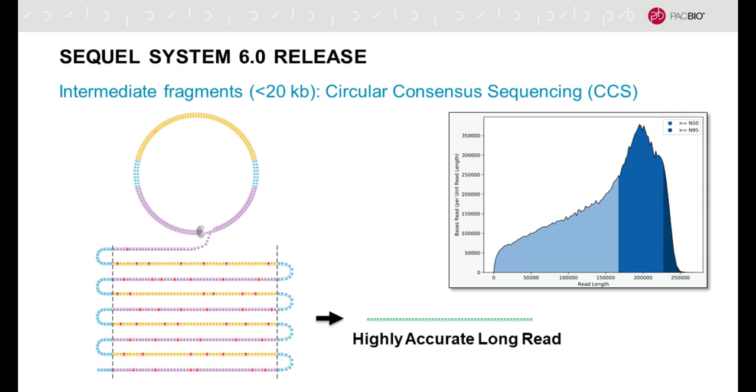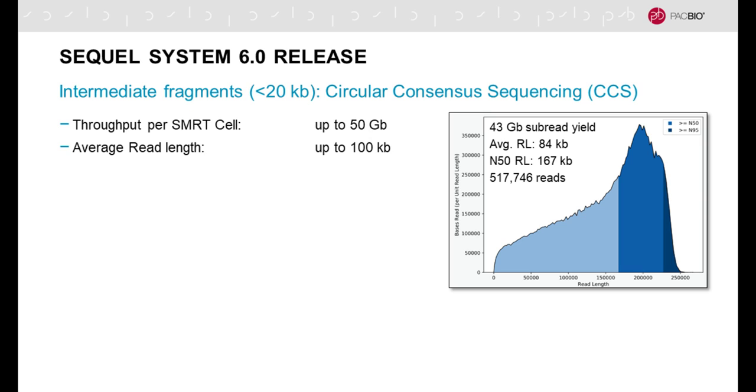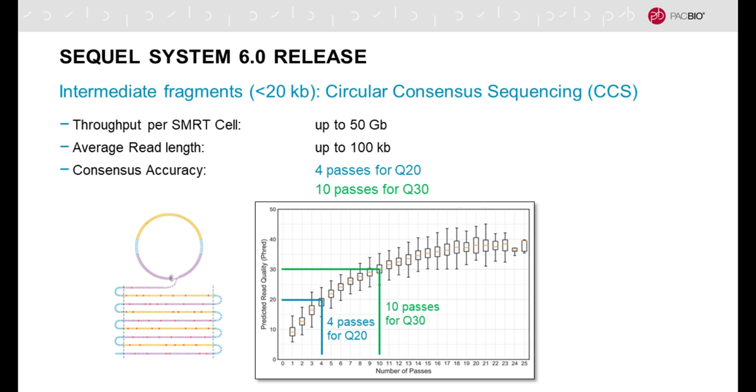This example distribution on the right shows read length on the x-axis and the density of data in those read length areas. We've completely shifted the distribution so that most of the data are now in very long reads. The raw reads have an average throughput of up to 50 gigabases, an average read length of 84,000 bases, and half of the data are contained in reads greater than 167,000 bases. On the Sequel 1 system you get about half a million reads.